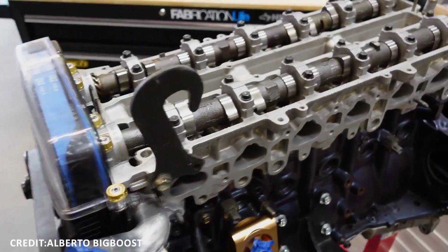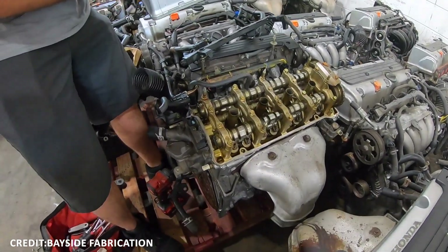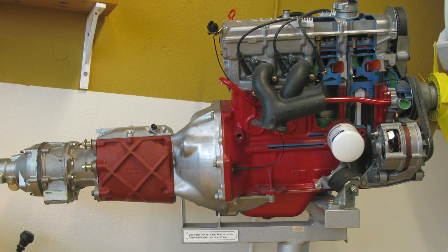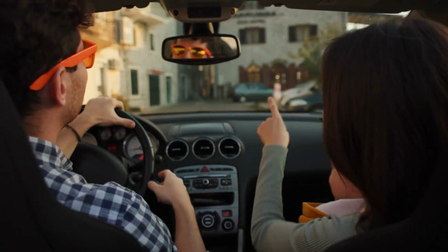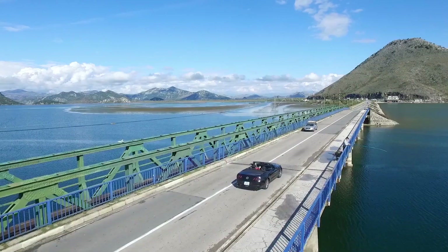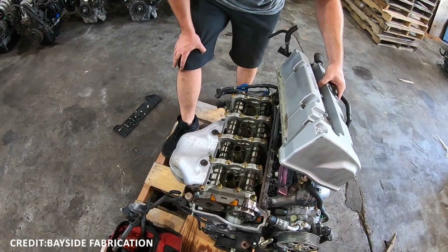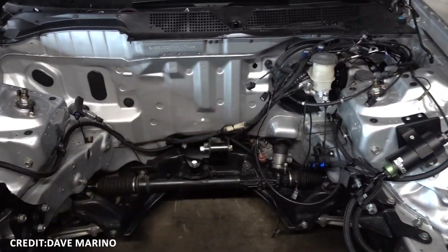Legendary examples include Toyota's 2JZ-GTE, Honda's K-Series Inline-4, Volvo's B230, and GM's LS V8, all known to exceed 200,000 to 300,000 miles or more, while maintaining strong performance and reliability. Such engines are a testament to engineering focused on longevity and endurance, rather than just high performance.